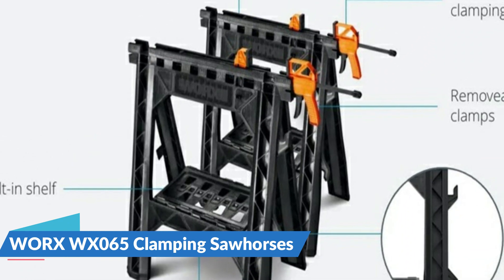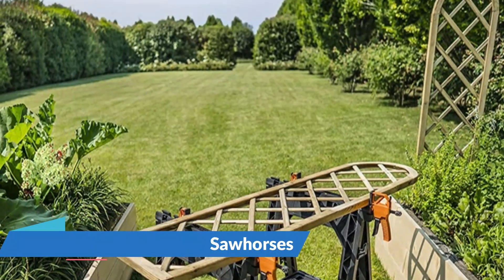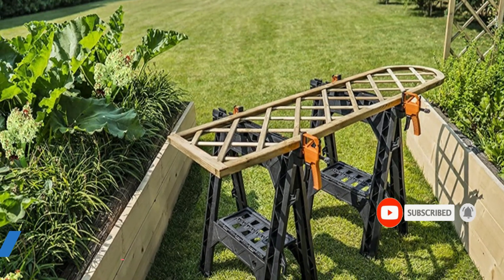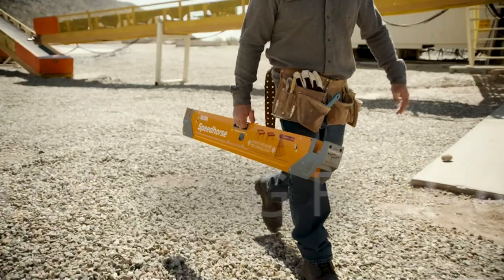A two-inch wide indentation on the top holds plywood, particle board, and other sheet goods. These clamping sawhorses make great gifts for new homeowners or DIY enthusiasts because they're ideal for woodworking, and the lightweight yet sturdy design makes them popular amongst people who just don't like lugging heavy equipment around.